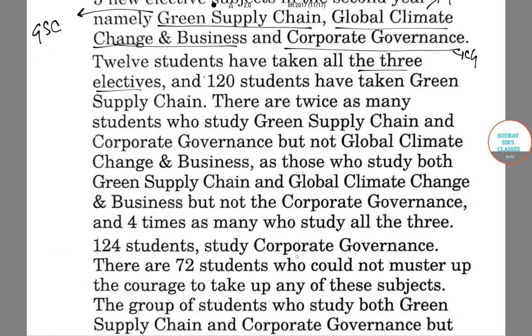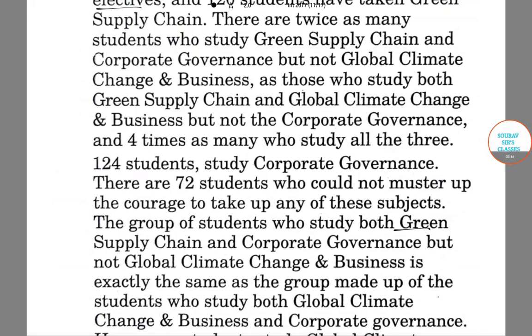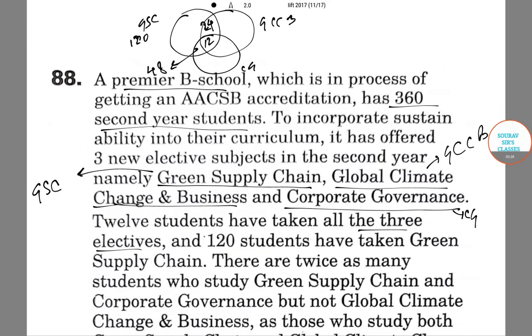124 students study Corporate Governance. There are 72 students who could not take any of these subjects. The group of students who study both Green Supply Chain and Corporate Governance, but not Global Climate Change and Business, is exactly the same as the group who study Global Climate Change and Business and Corporate Governance — so this is also 48. Corporate Governance is studied by 124 in total, so Corporate Governance only is 16.